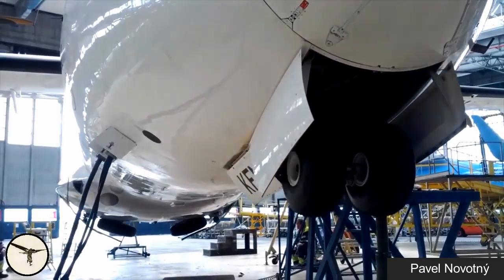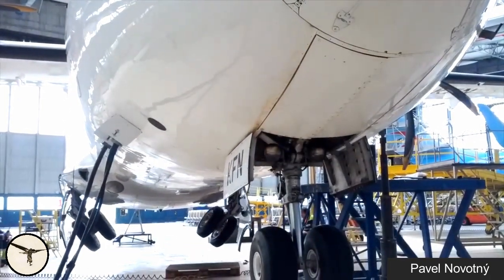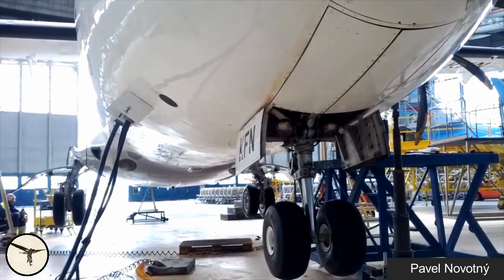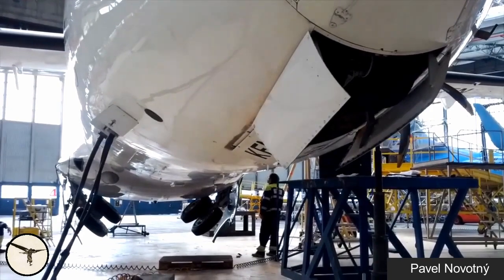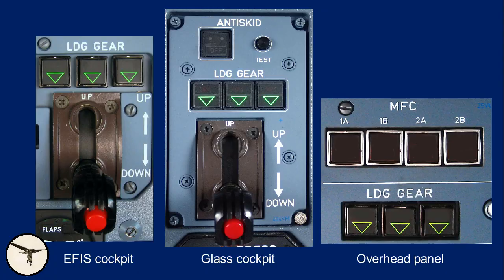This is how the landing gear extends and retracts. The landing gear is controlled with the landing gear selector. The landing gear cannot be retracted while one leg is on the ground.